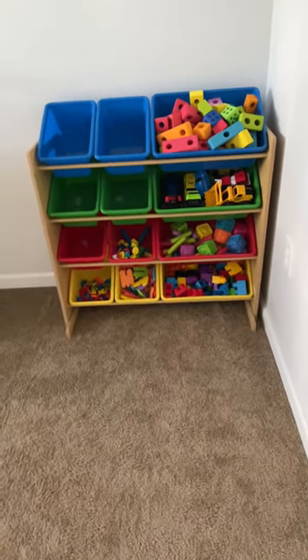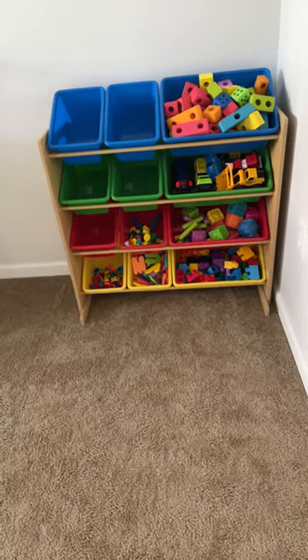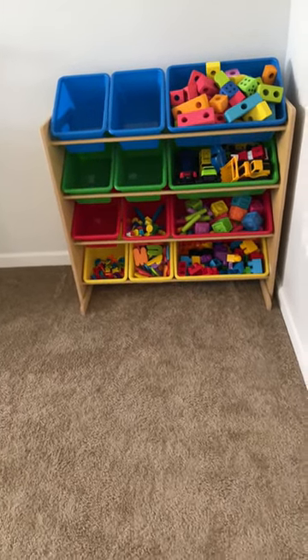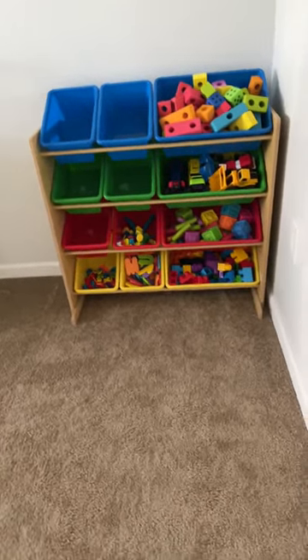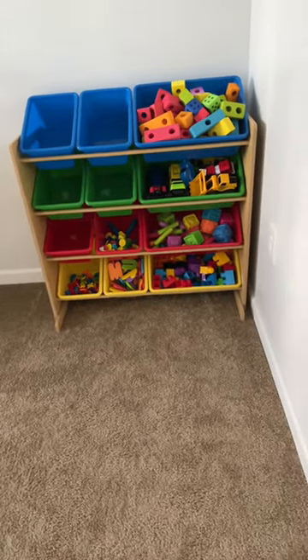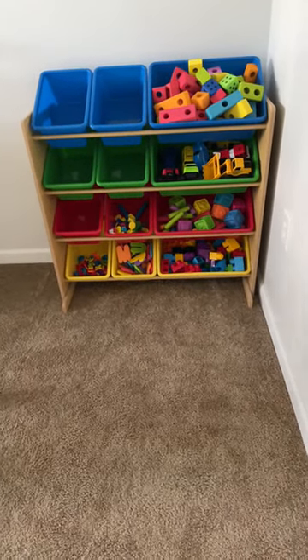So I received my little toy chest, toy storage area. This is going to help me to help my son to understand how to organize and put his toys away neatly when he's finished with them.